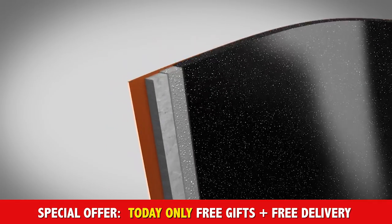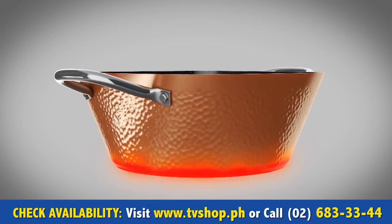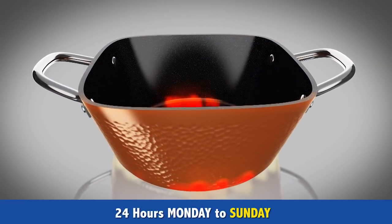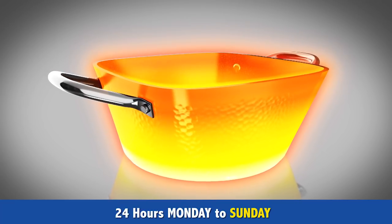The Single Pan has a multi-layered non-stick ceramic coating. The hammered surface ensures optimal heat conduction all the way to the edges, and the special aluminum alloy means the Single Pan has an even distribution of heat that can withstand temperatures of up to 450 degrees.